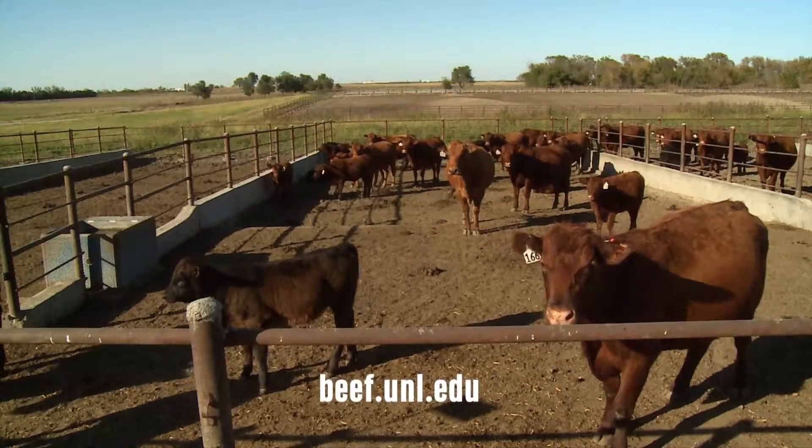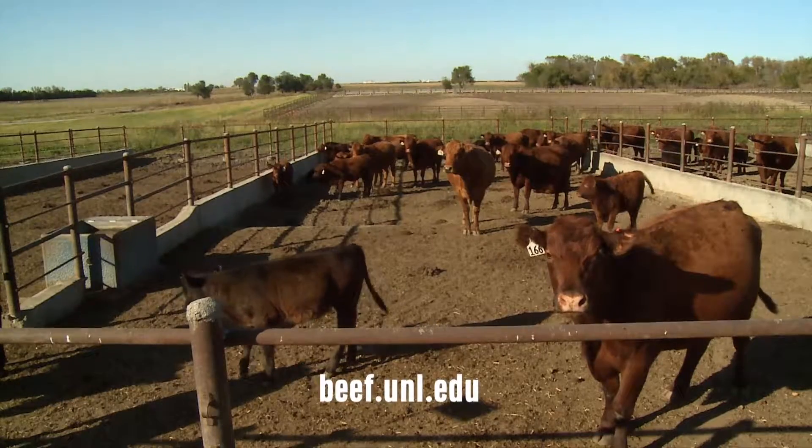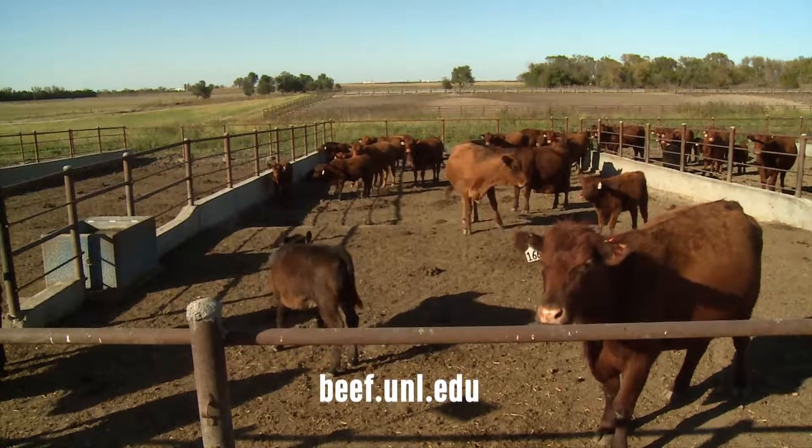The Beef website has excellent resources on how to dry lot cows, and we've got a lot of research that can give us some insight on how to do that. So go in well prepared, think it through — but it can be a viable management option.